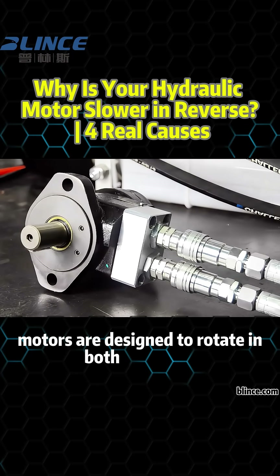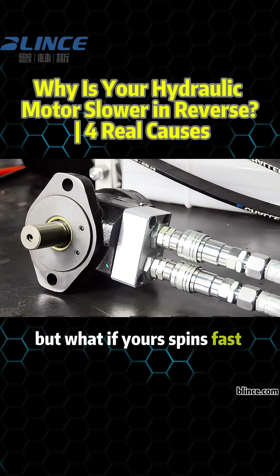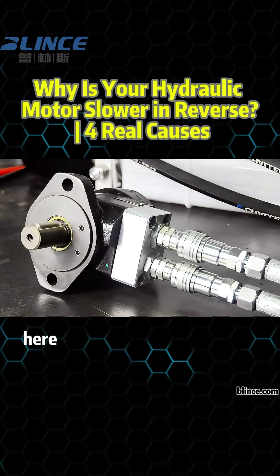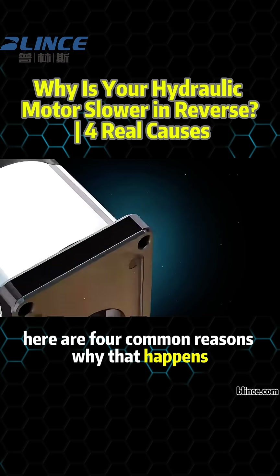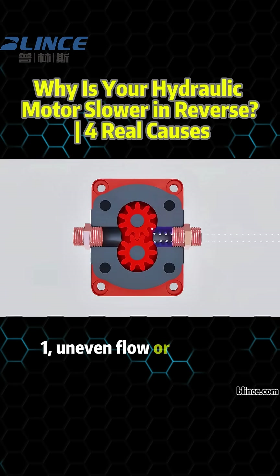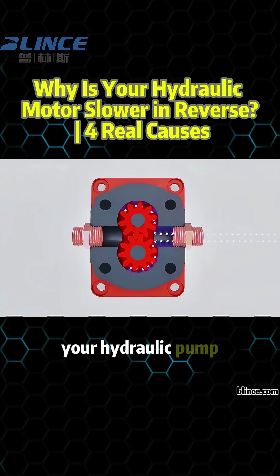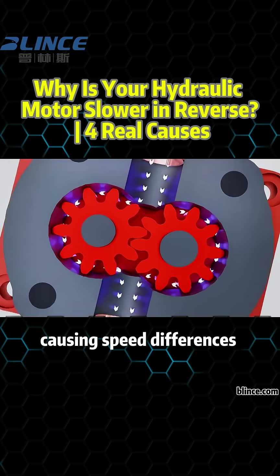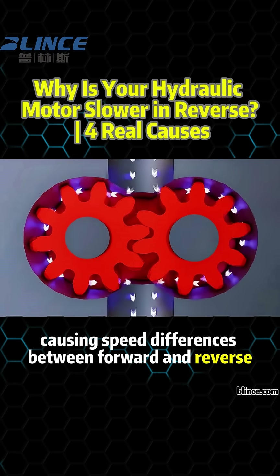Hydraulic motors are designed to rotate in both directions, but what if yours spins fast going forward and noticeably slower in reverse? Here are four common reasons why that happens. 1. Uneven flow or pressure — your hydraulic pump may supply more flow in one direction than the other, causing speed differences between forward and reverse.